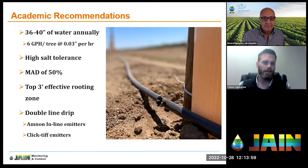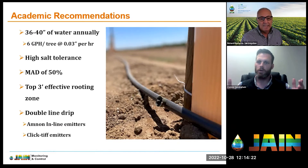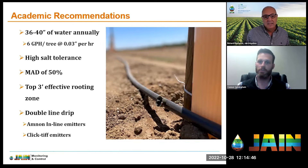Another very common management practice in pistachio orchards in the Central Valley is that they're typically grown on double line drip. This is for a number of reasons, one of which is disease management. With how good our emitters are today, we can actually put water right at the roots. You can use Jane's M non-inline emitters built into the drip line at set spacing and various flow rates, or put blank tubing out and use a button-style emitter like the click-tip emitters.